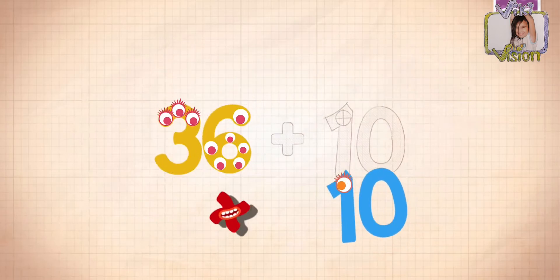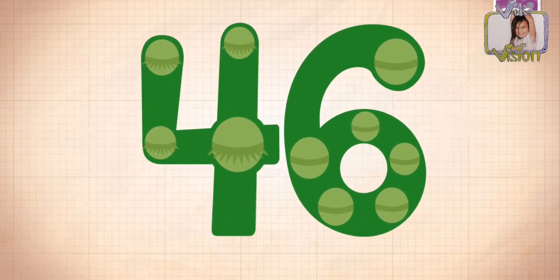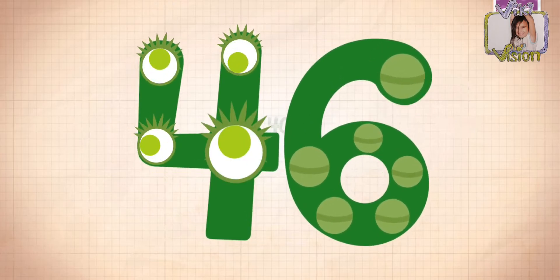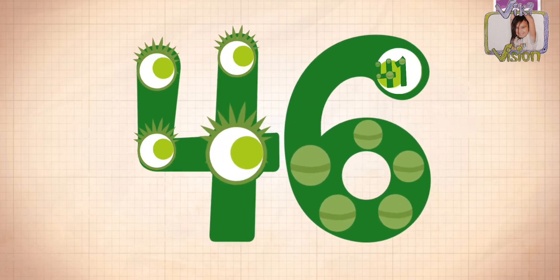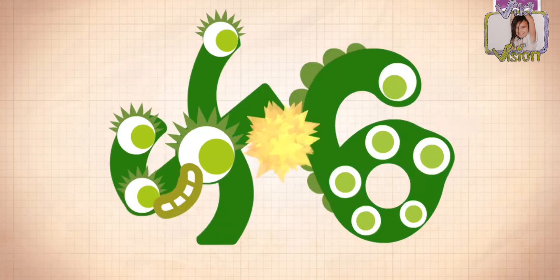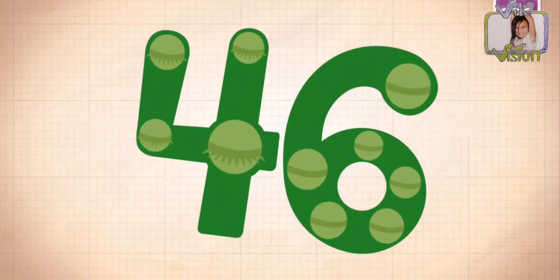36, 10. 36 plus 10 equals 46. Okay, let's do this. 30, 40, 41, 43, 44, 45, 46!